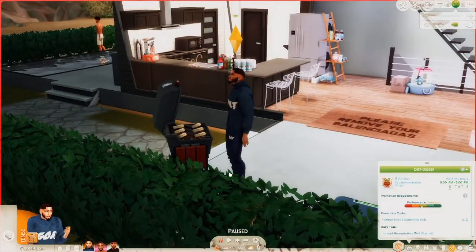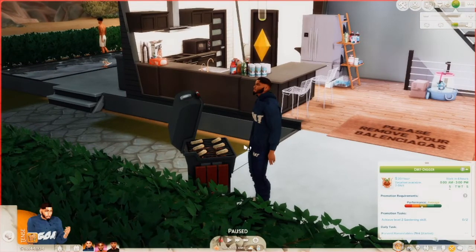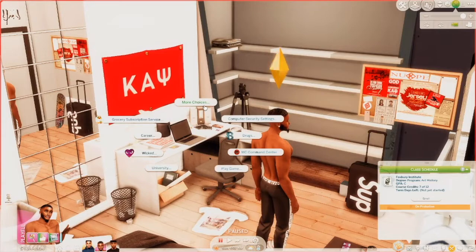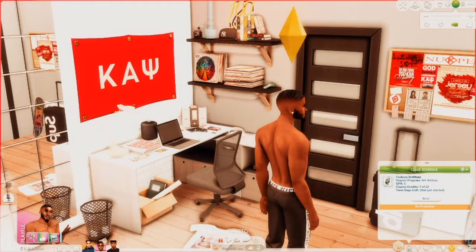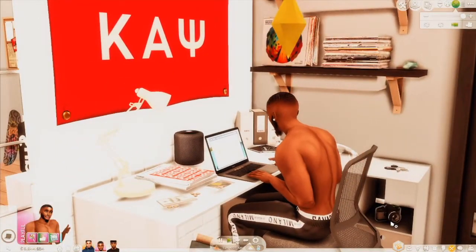Khalil is making some grilled corn. After he's done, I'm gonna enroll all of them back into school, because after a certain period of time when you don't play a save that's in school, they'll be on probation. So first we're gonna start with Miles — I'm gonna have him sit down and re-enroll to university. I debated on whether I wanted to play with reshade on or off, and I decided reshade on — I think it gives it a different vibe.